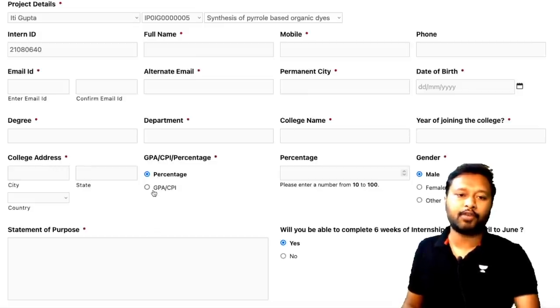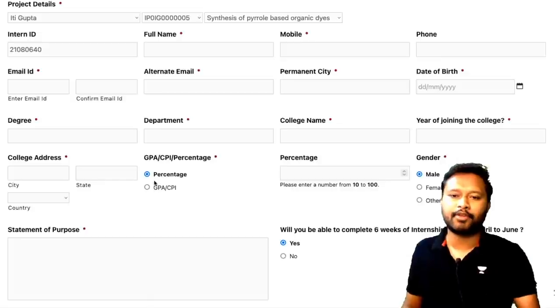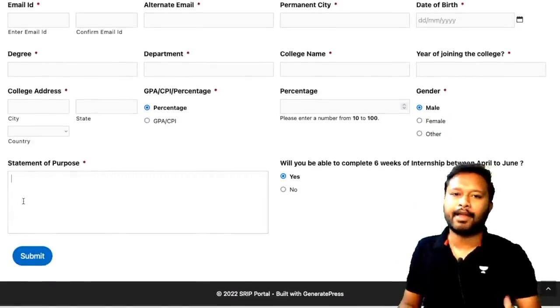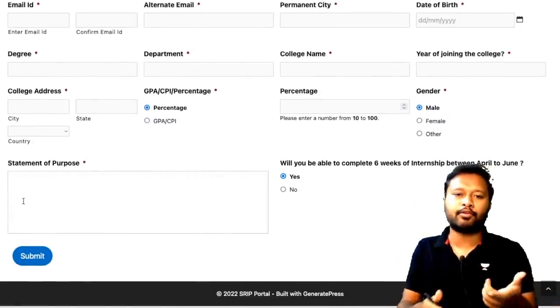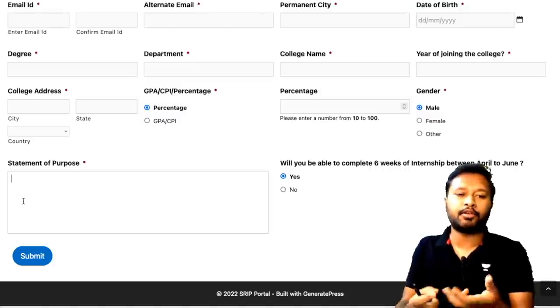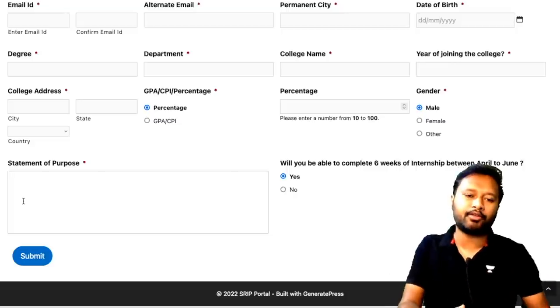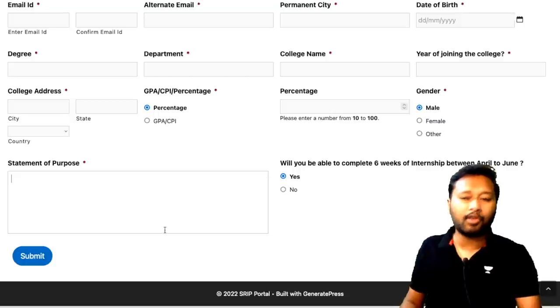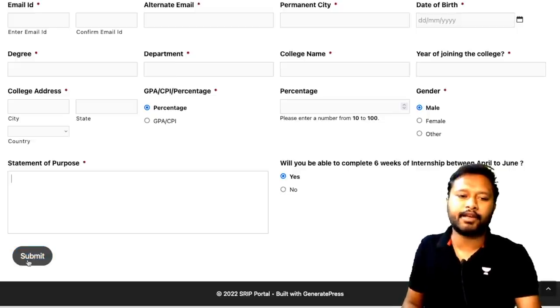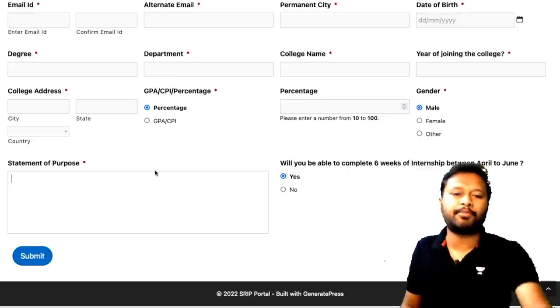You then fill in your full name, mobile number, email ID, alternate email ID, permanent city, date of birth, degree (BSc or MSc), department, college name, year of joining, college address, CGPA or percentage, and gender. Finally, you write your statement of purpose — explaining why you're interested in the project, how you'll contribute based on your prior knowledge, and why you want to join SRIP. Then confirm your availability and submit.